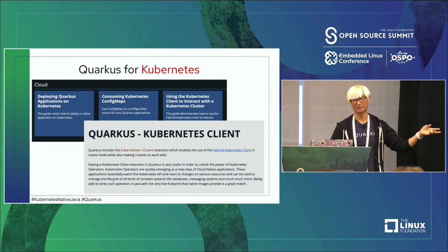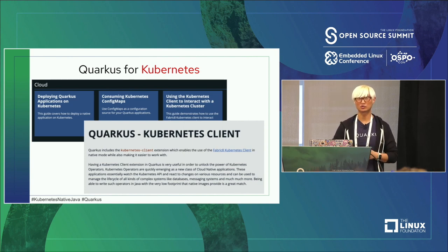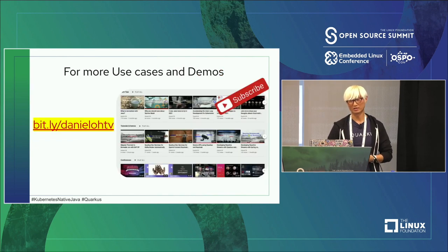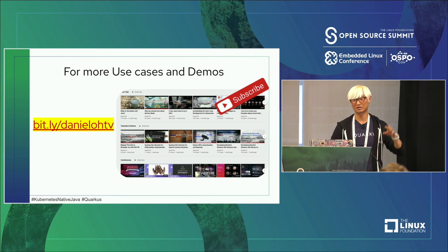As demonstrated today, the Kubernetes client, Kubernetes config, and secret capabilities mean you don't need to write your own YAML files to define Kubernetes resources or manifests — Quarkus generates them automatically from your Java code. Here's my YouTube channel at `danielohtv` — I've created many technical videos covering today's topics and also deploying functions to Amazon Lambda and Azure Functions, all in about 10-minute videos. Feel free to subscribe and reach out with questions.